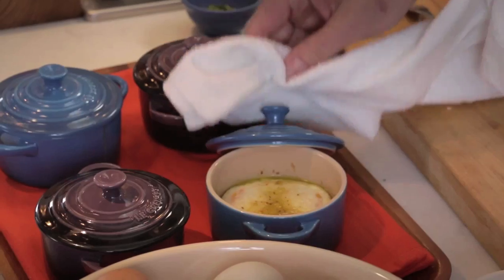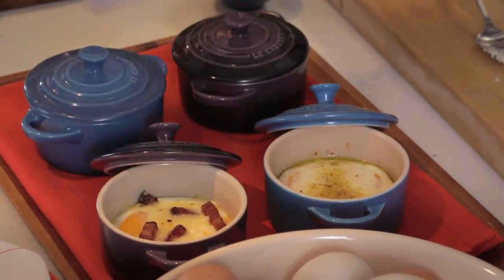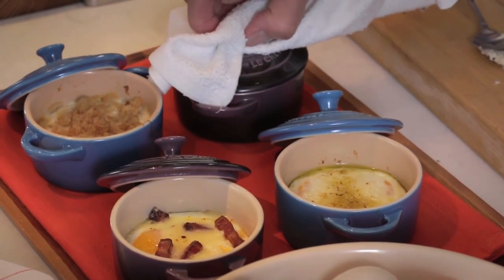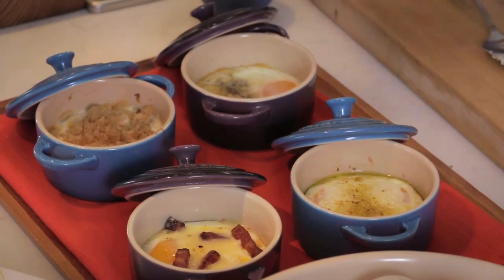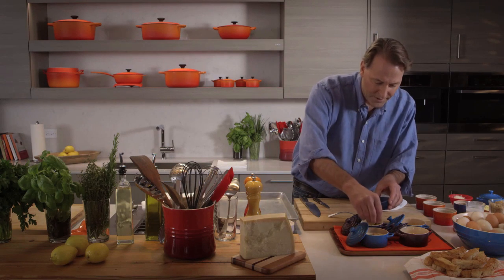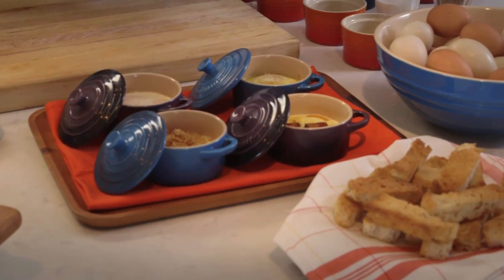Here we have the olive oil. Here we have the bacon with emmental or cheese. Here we have the breadcrumbs and cream. And here we have the truffle butter. Add some tarragon to the cream and breadcrumbs. And I like to serve it with a little toast. And there you have it.